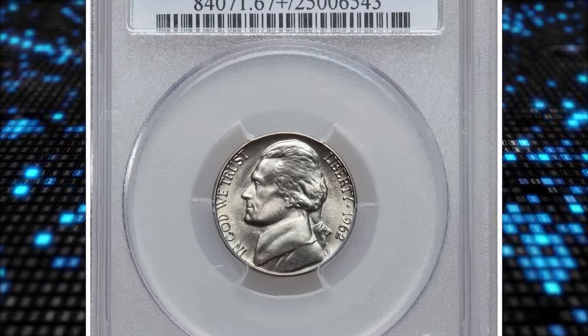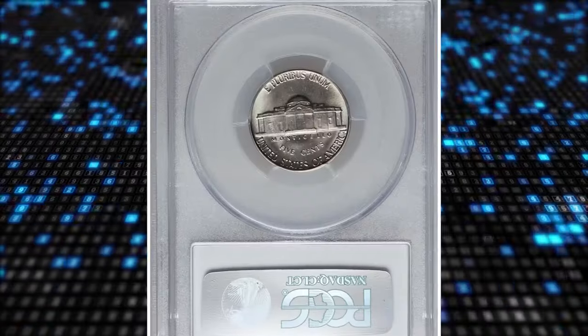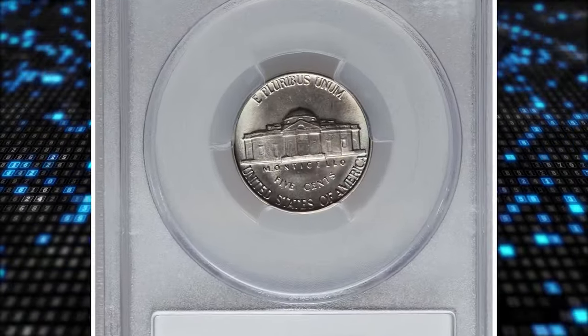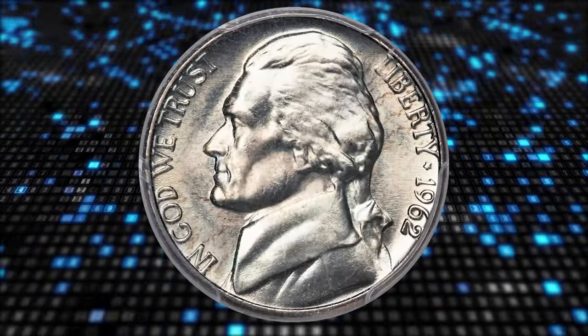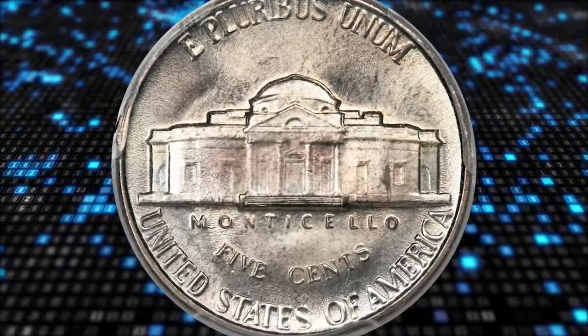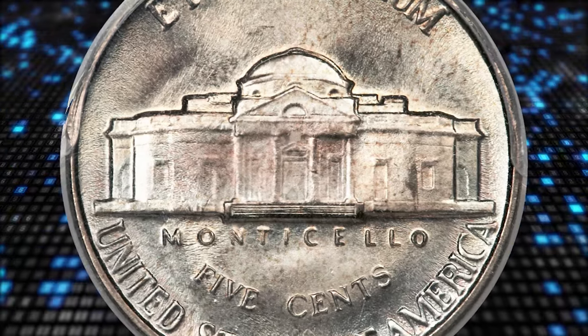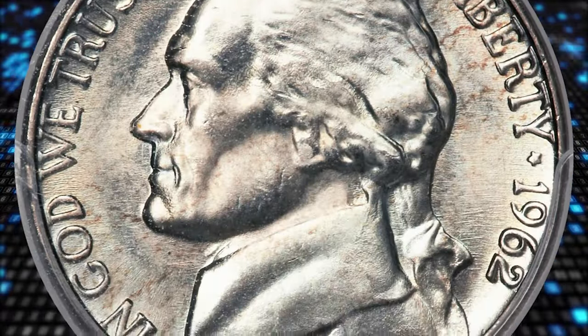Number 6. Here is a 1962 Jefferson Nickel in mint state 67 plus with full steps. According to Heritage, the 1962 date is not a particularly noteworthy issue within the long-running Jefferson Nickel series. Struck to the extent of nearly 100 million pieces, the 1962 is often, and understandably, given the mass production strikes of the time and place, seen with die erosion.